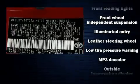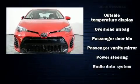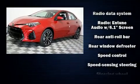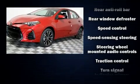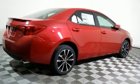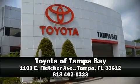Safety equipment includes front side-impact airbags, traction control, a panic alarm, and four-wheel disc brakes with ABS. Adaptive cruise control maintains a preset distance behind the car ahead, simplifying highway driving and enhancing safety. Please don't hesitate to give us a call.